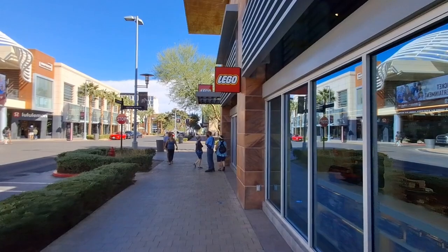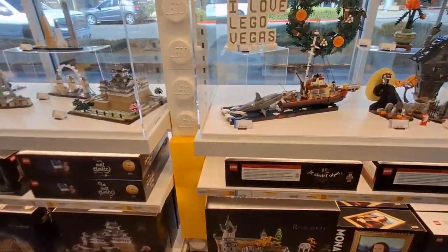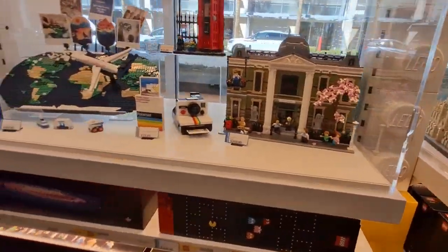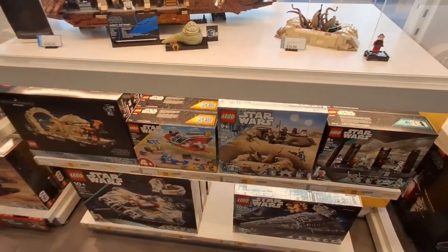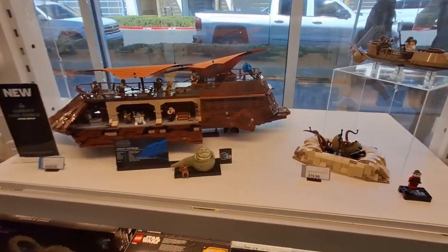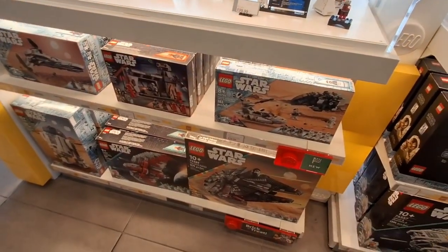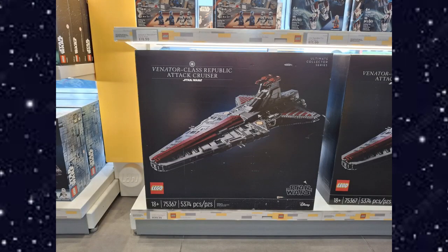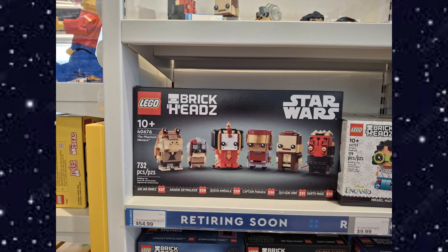After that we went to a Lego Store. Right now there isn't a whole lot of Star Wars sets I'm interested in, but the Jabba's Sail Barge — I think that would be a cool one to get, though I didn't have enough for that. It's a cool set to see in person. They also have the AT-AT and the Venator, which are great sets — I'd love to have both but they're kind of pricey. They also have the Phantom Menace Brick Heads, which is kind of cool if you're into Brick Heads.